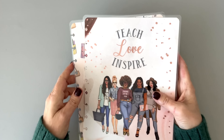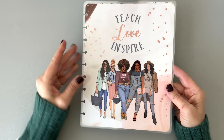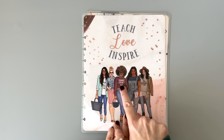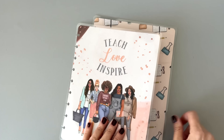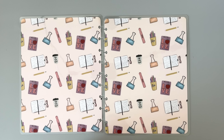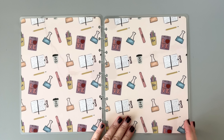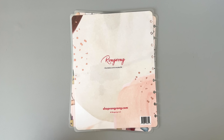This is a sticker book as well — 'Teach, Love, Inspire.' This is great for the teachers in your life. 'Teacher of the Year,' 'Teaching is my jam.' There's rose gold foil there. Inside there are teachery things — little clips, a Sharpie, student-type items. And then there is the back.